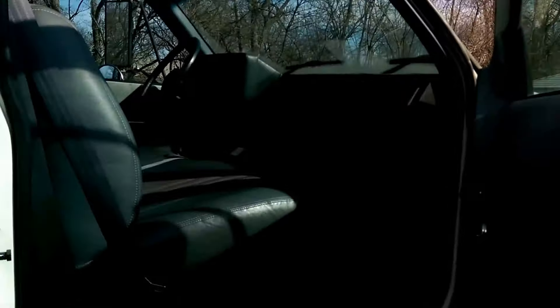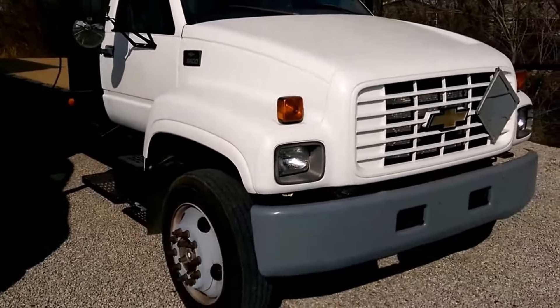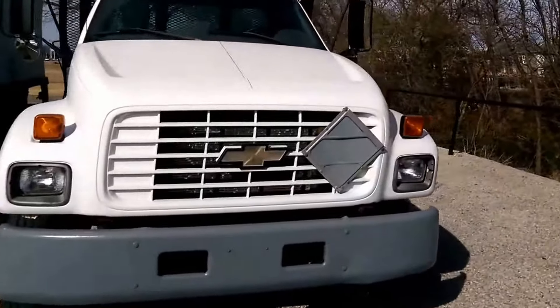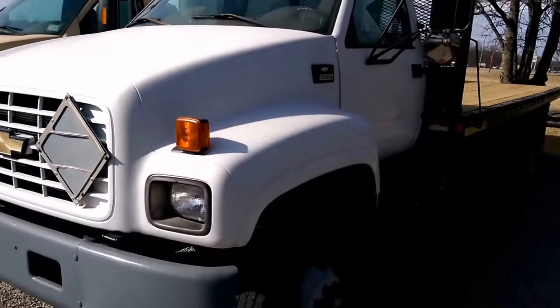It's a beauty. There'll be a link down below in the description box — click on it and there'll be a whole bunch of pictures. If you have any questions on this truck, get a hold of me. My name is Ron, I'm at 918-924-5252.